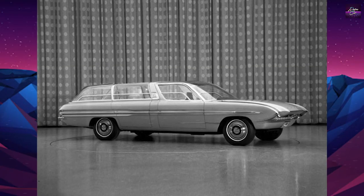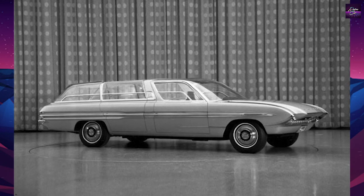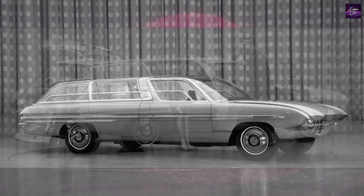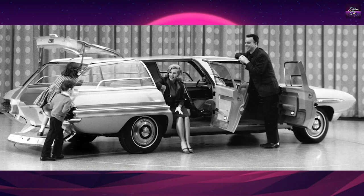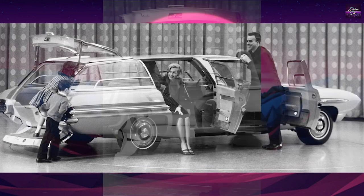The Ford Aurora was a concept car built in 1965 that featured a windshield that turned from transparent to opaque at the touch of a button, and an intercom between the driver's command post and the children's romper room at the rear. The front passenger seat swivels to face a curved sofa in the lounge area.